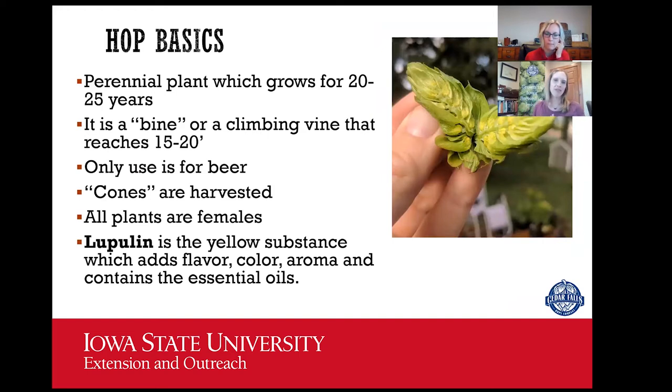A few hop basics: hops are a perennial plant, meaning they come back from the roots every year, and we're hoping they live for 20 or 25 years. It is technically a vine — though not a true vine with tendrils. These plants have a very rough stem with special spines that help them hook on as they grow. The only use for hops is beer. There's always someone making candles or chapstick, but without fail, the only real use for hops is beer. What we harvest from the plant is the cone — that little papery, pine cone-like structure that gets dried down and goes into the beer.